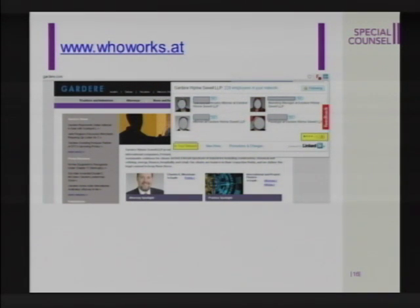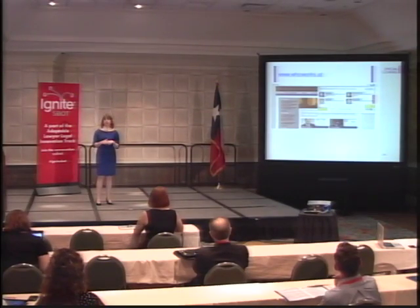Similarly, a site called Who Works At. As you're reading websites where you might want to work, like Gardeer, you click on the icon in the upper right, and it shows you your LinkedIn connections who work at this firm or this company.